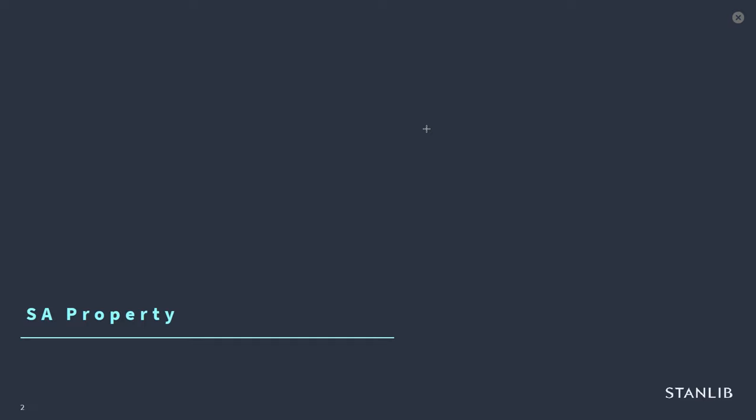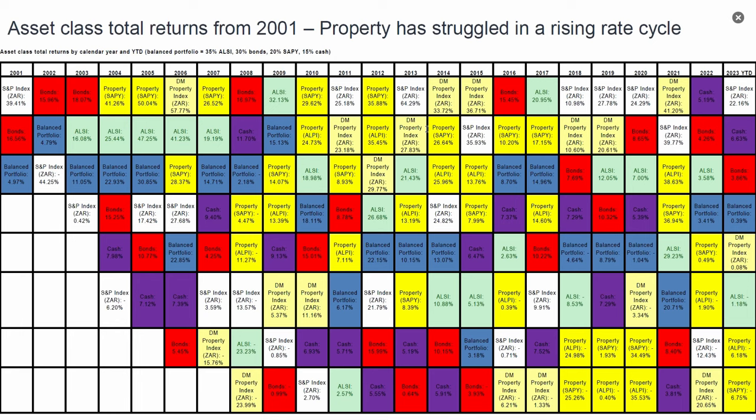I want to put the sector into historical context with my 'smarty box' slide going back to 2001. Local property — the SAPI and the AWP — is the bright yellow blocks, showing asset classes across bonds, equity, balanced portfolio, and cash. You can see the bright yellow boxes had great years in 2004, 2005, 2007, 2010, with some years doing as much as 50% in 2005. The light yellow box is developed market property — global property in markets like the USA, UK, Singapore, Australia, and Hong Kong — which also had great years, including 41.2% in 2021, the best performing of all asset classes.